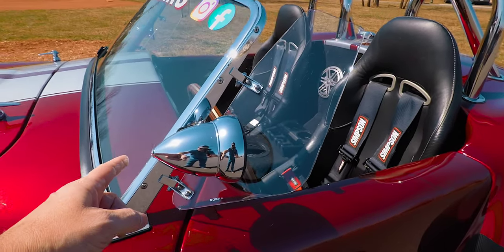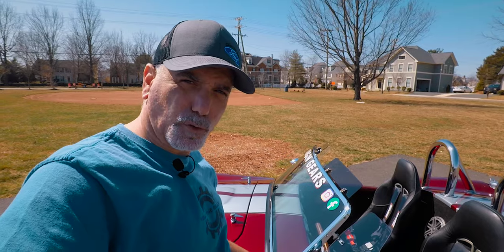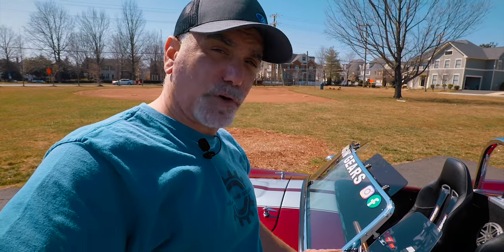I added the mirrors here instead of where they should be. I did a whole video on the installation of these — if you're interested, I'll put the link up in one of the corners. You can check out that video; it's got a complete parts list of everything you need to do this. I like it, it works out great.